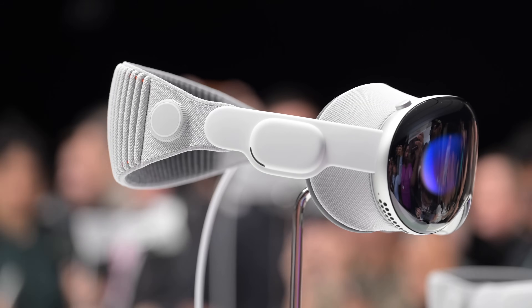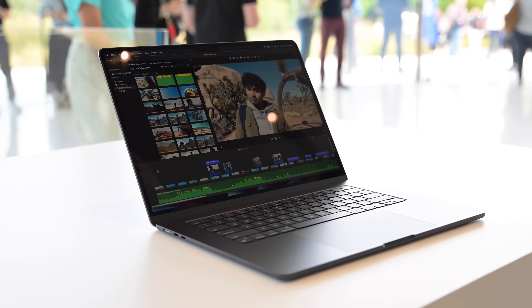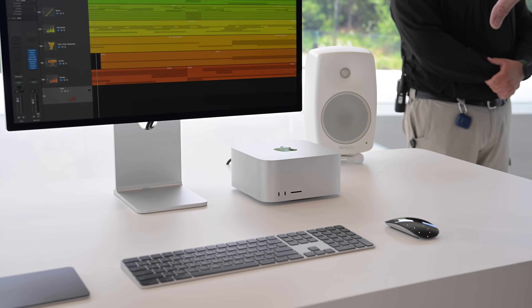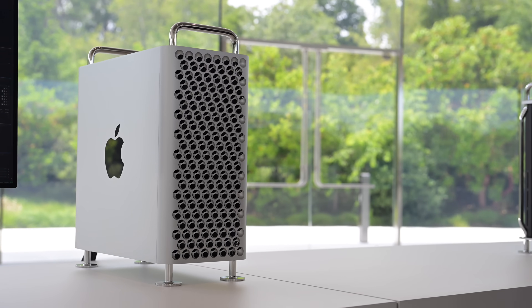There's the Apple Vision Pro Virtual Reality headset, there is the 15-inch MacBook Air, and in this video I'm going to go hands-on with the all-new Mac Studio with the M2 Max and M2 Ultra, as well as the new Apple Silicon Mac Pro. Let's go ahead and dive into it.